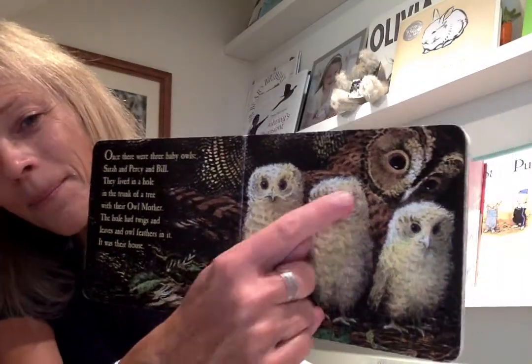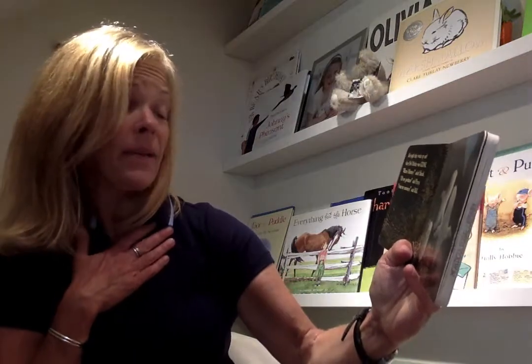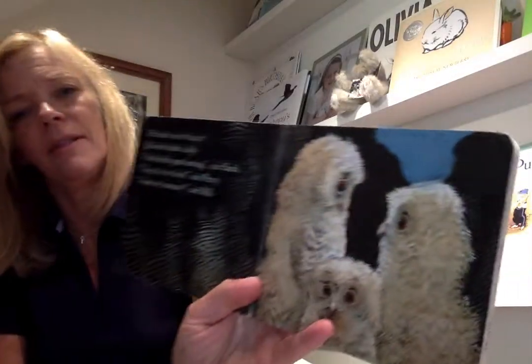See the mom? One night they woke up and their owl mother was gone. "Where's mommy?" asked Sarah. "Oh my goodness," said Piercy. "I want my mommy." The baby owls thought — owls think a lot. "I think she's gone hunting," said Sarah. "To get us food," said Piercy. "I want my mommy," said Bill. That was sad.